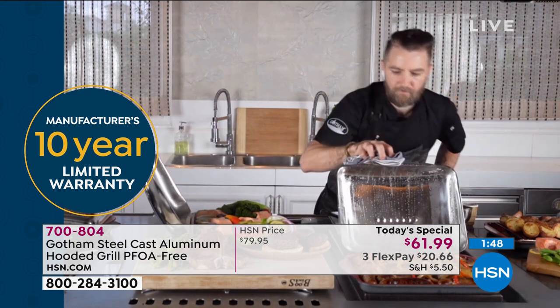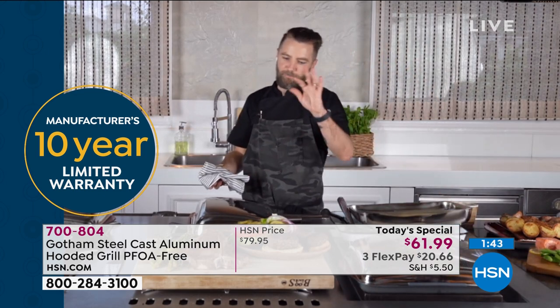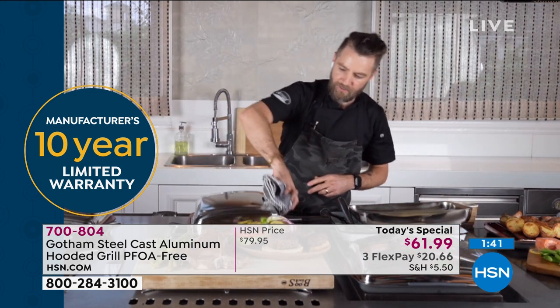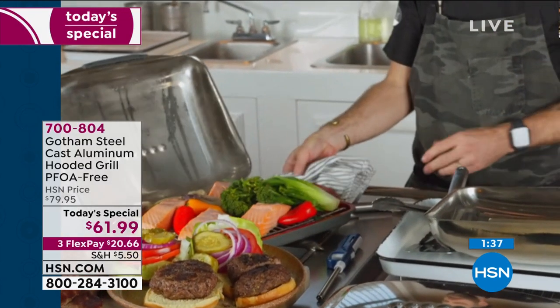What are you showing there? — I'll get you a nice little reveal of the salmon over here. It is perfectly cooked. Our veggies are cooked. Look at that — absolutely amazing. And it couldn't be any easier. We are PFOA-free, PFOS-free, Ticeram triple layer aluminum core. It's got fast, even, high heat conduction.